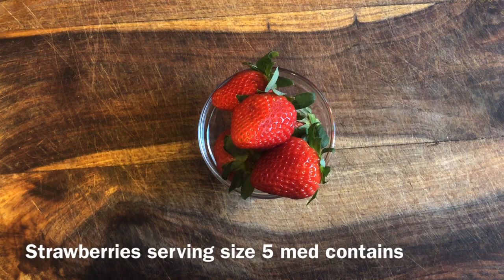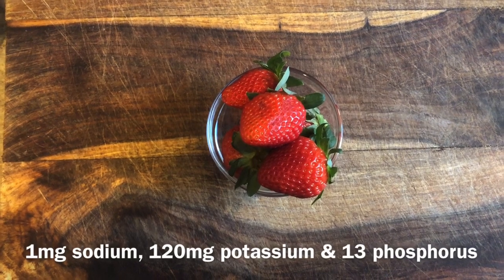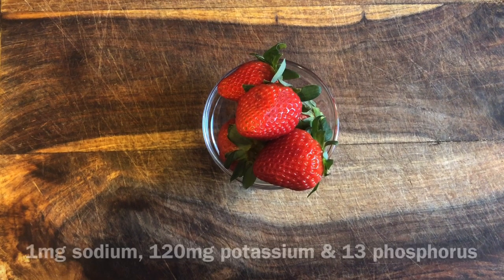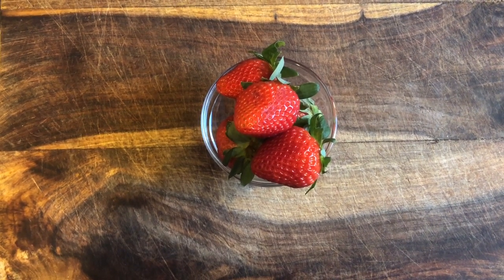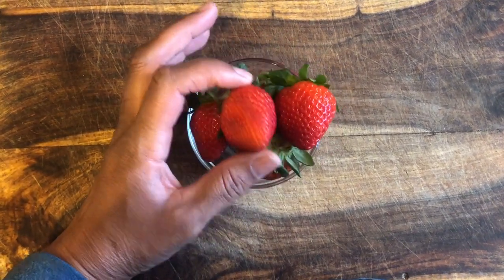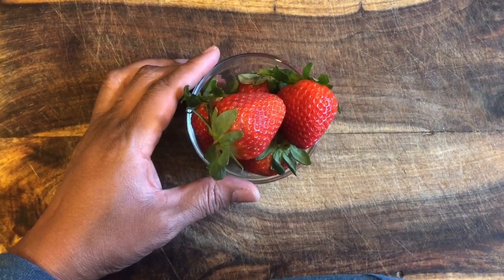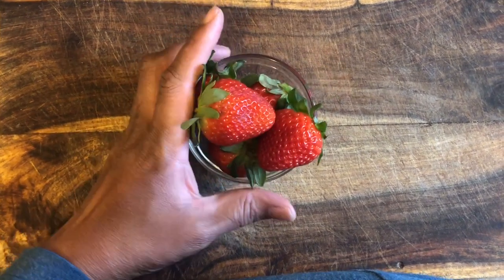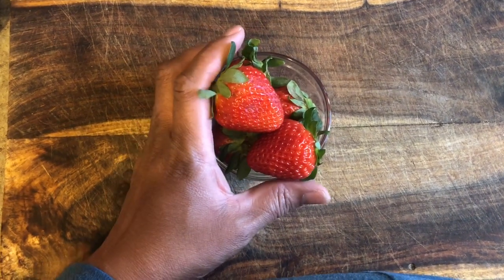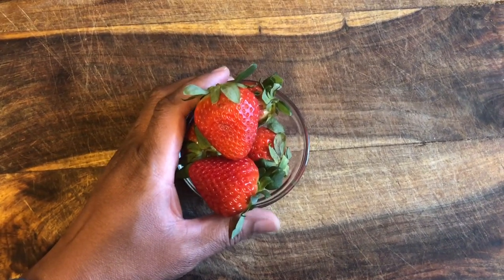Strawberries are so good for you. They're packed with antioxidants that give them their red color, and they're good for the body's cell structure and prevent oxidative damage. They're an excellent source of vitamin C, magnesium, and fiber. Keep in mind there are about 120 milligrams of potassium in about five strawberries. The serving size for strawberries is about five to six regular-size berries, so be cautious not to overdo it. But strawberries are great for you to consume.